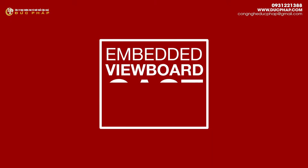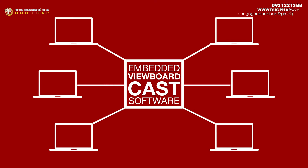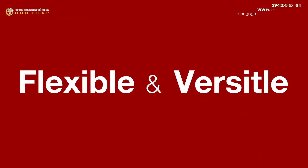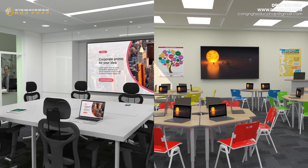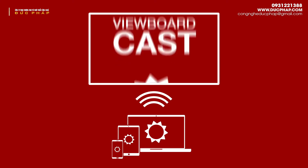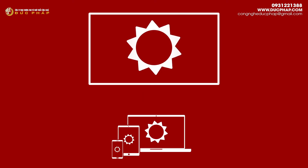What's more, embedded ViewBoardcast software delivers content sharing capabilities, making these displays flexible and versatile enough to be used in conference rooms and classrooms.